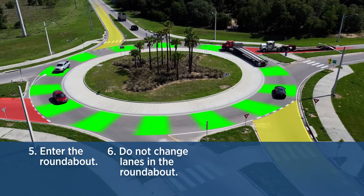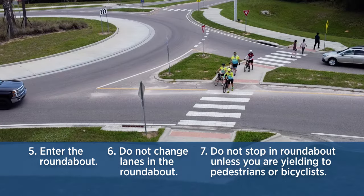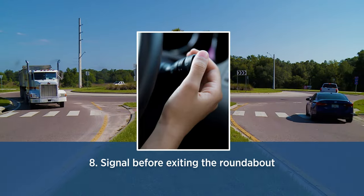Do not change lanes when driving through a multi-lane roundabout. You should never stop in a roundabout — the only time it is permissible to stop is when you are yielding to pedestrians or bicyclists. Once you reach the desired exit point, signal and leave the roundabout.